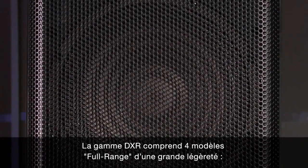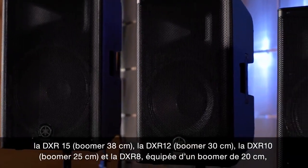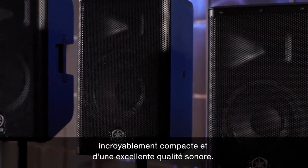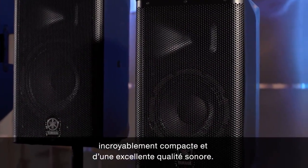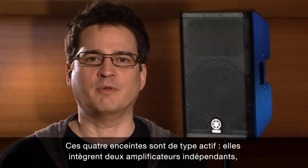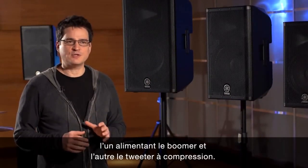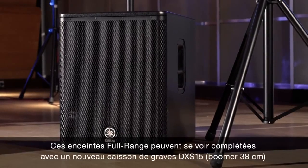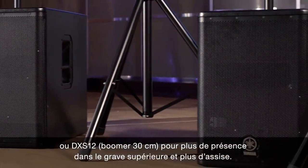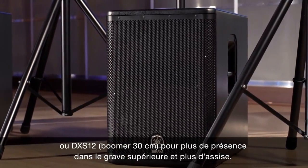The DXR series lineup features four different lightweight full range speakers: the 15-inch DXR15, the 12-inch DXR12, the 10-inch DXR10, and the incredibly compact and great sounding 8-inch DXR8. All four are active speaker systems featuring two independent amplifiers — one for the low-frequency driver and one for the high-frequency compression driver. These full range enclosures can be combined with the new 15-inch DXS15 or the 12-inch DXS12 subwoofers for additional low-frequency reinforcement and extension.